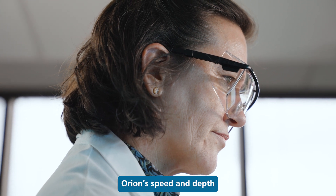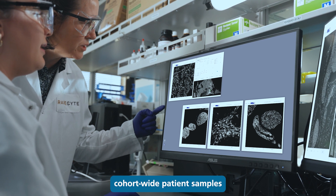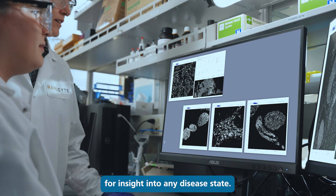Orion's speed and depth provide researchers the ability to gather and interrogate cohort-wide patient samples for insight into any disease state.